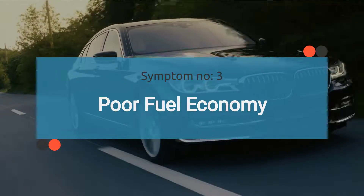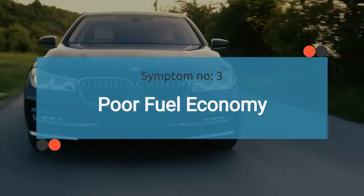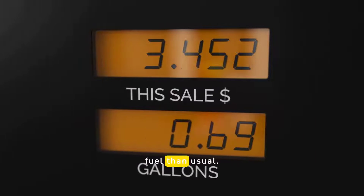The third symptom is poor fuel economy. A faulty camshaft position sensor can disrupt the fuel injection timing, causing the engine to run inefficiently and burn more fuel than necessary. This leads to increased trips to the gas station as your vehicle consumes more fuel than usual.